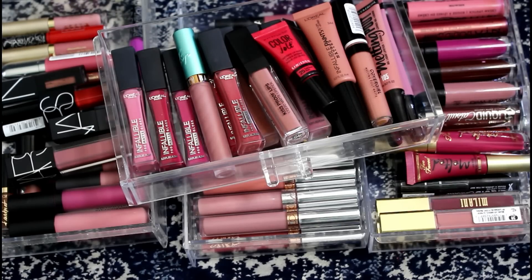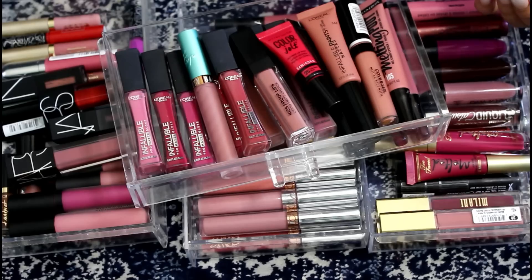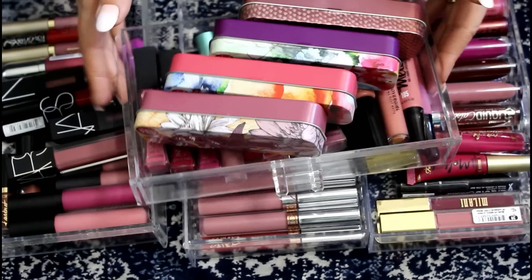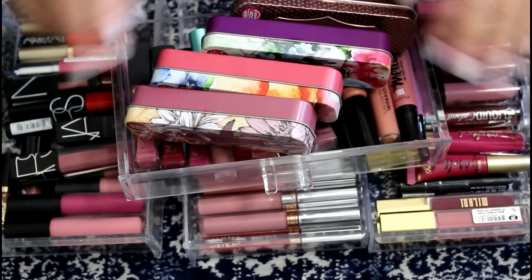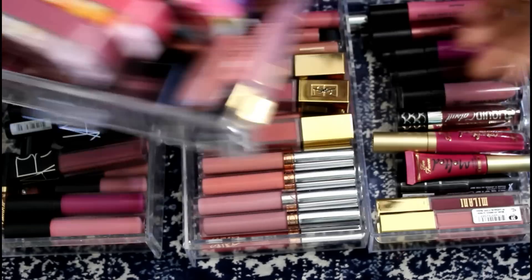Hey guys, it's Drea. So I am doing my liquid lipstick declutter today. I've got these four drawers, plus these four huge bulky hard candy lipsticks here — four drawers basically worth of liquid lipstick to declutter. If you haven't been around my channel before, I've done a whole lot of decluttering already, I'll link to the playlist below. Let's just jump into it though.